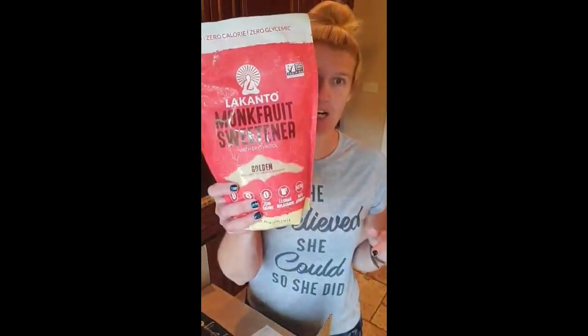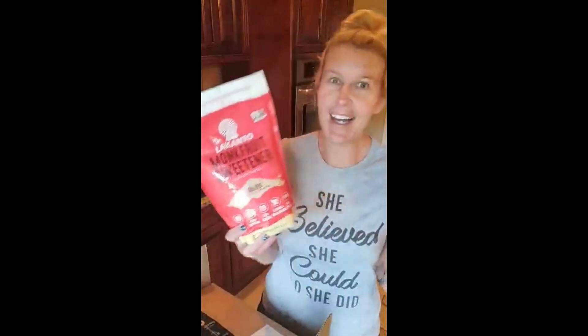This is Lakanto monk fruit sweetener in the golden variety. At first I was like, is it going to be brown sugar all the time? It's really not, but it really tastes the closest to regular sweetener to me. Anytime I'm baking and a recipe calls for Splenda or erythritol or any of them, I use this Lakanto monk fruit golden. It is one-for-one with most recipes, which makes it super easy. You can get it through the Lakanto website or through Amazon, and I need the three-pound bag if I'm going to be making stuff.